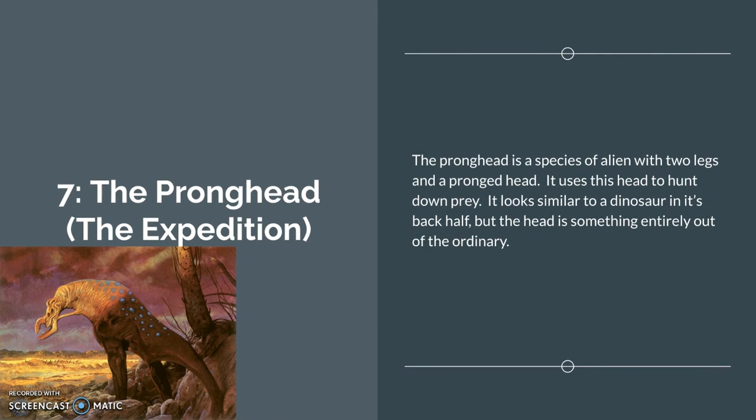Number 7: the Prong Head from the Expedition. The Prong Head is a species of alien with two legs and a pronged head, as the name implies. It uses its head to hunt down prey. It looks similar to a dinosaur in its back half, but the front half of the head is entirely out of the ordinary.